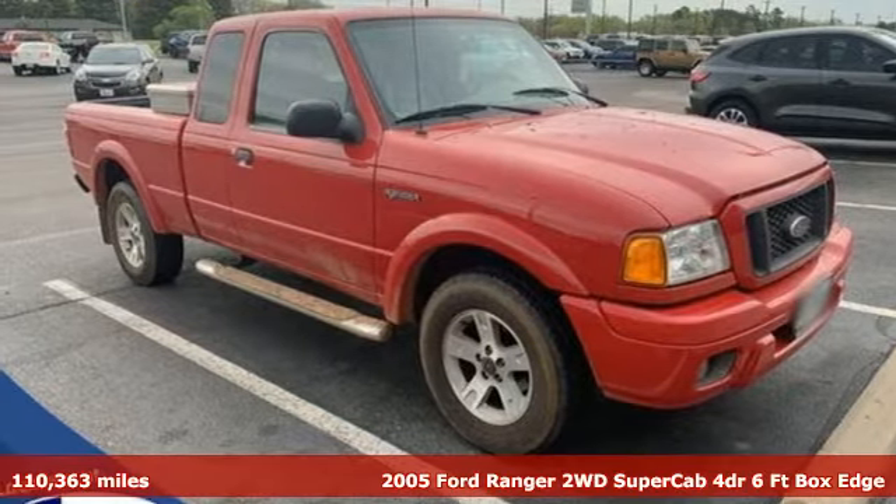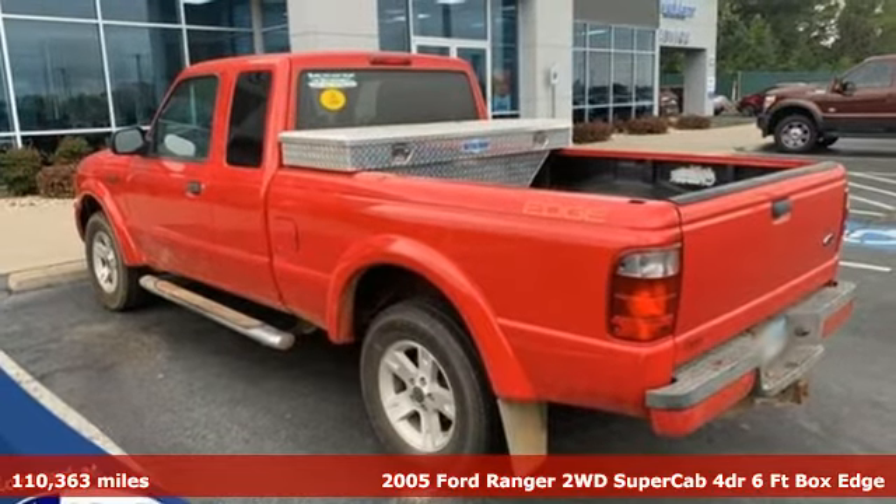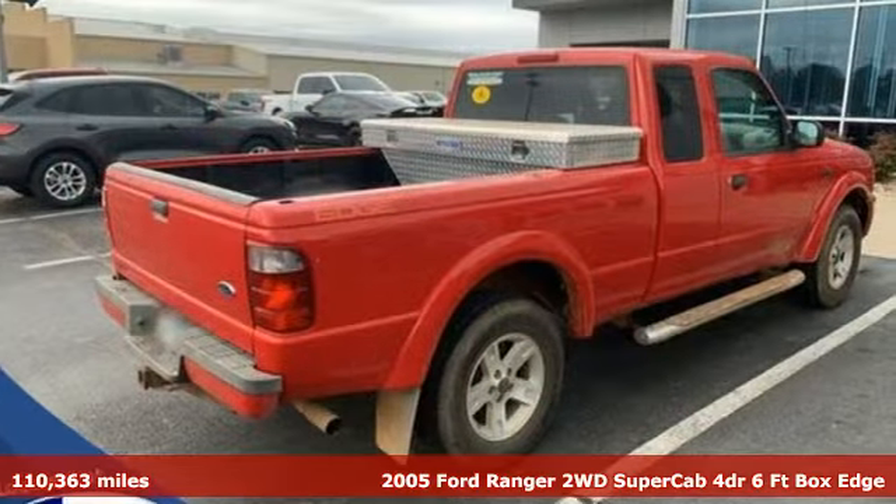Here's a 2005 Ford Ranger. What does the right truck look like? It's tough, it stands its ground, it can haul, and it looks like this.